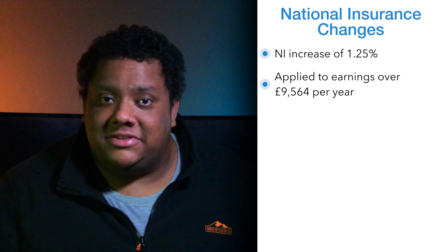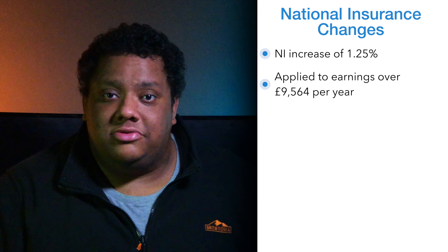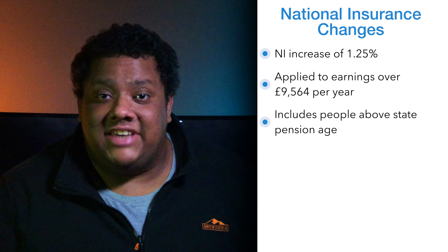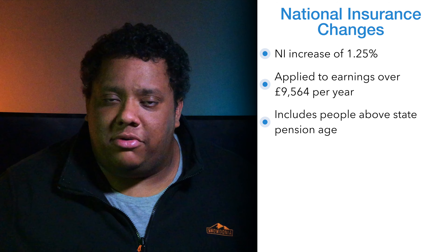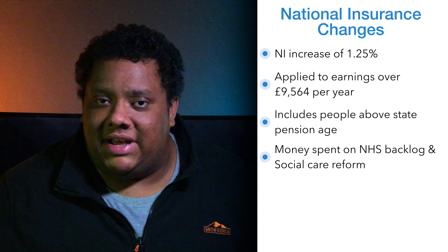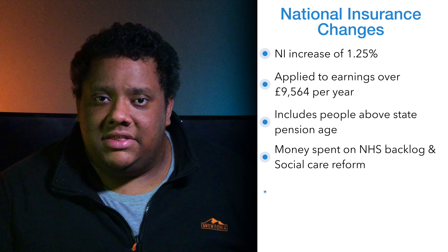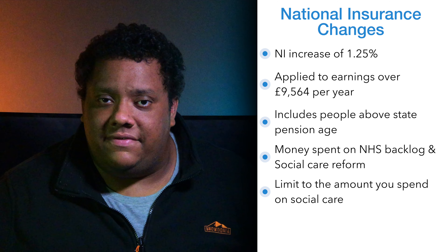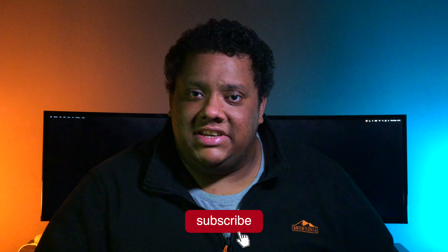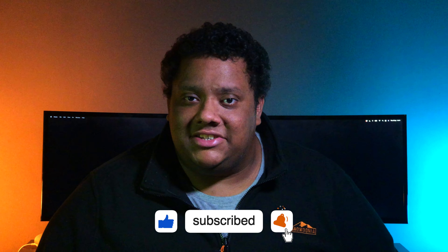So there are a number of key things to take away from this announcement. For anyone who earns more than £9,568 per year, there will be a national insurance rise of 1.25%, and this includes people who are above state pension age who were previously exempt from paying national insurance. They say that the money raised from the 1.25% increase will be ring-fenced and will only be used specifically to help clear the NHS backlog due to the pandemic and also to help with the reform of the social care system. This reform will mean there will be a limit to the amount you'll have to pay for social care, and if you have a low amount of savings the government will cover all of the costs. The Prime Minister also stated that the reason they're going back on their manifesto promise is because of the pandemic — they say they didn't plan for a pandemic and that a tax rise is necessary.